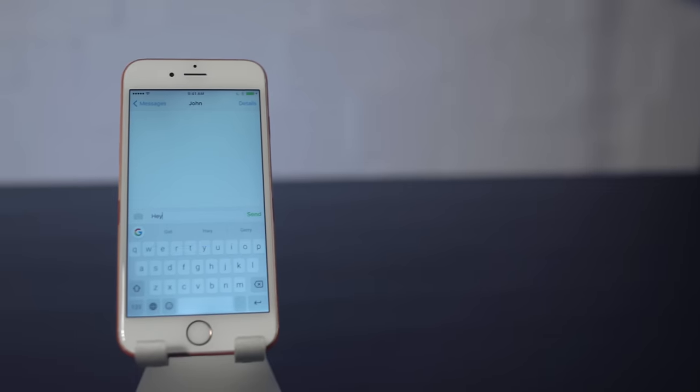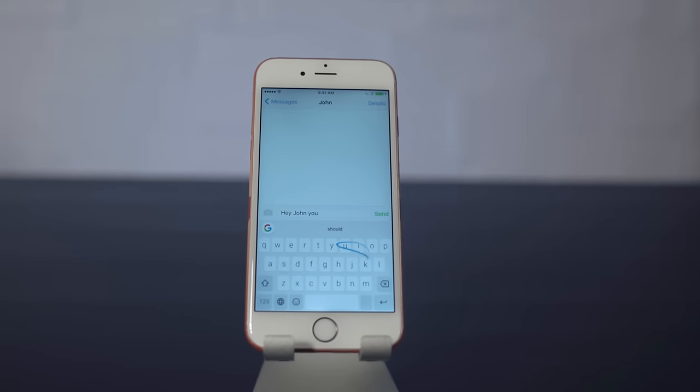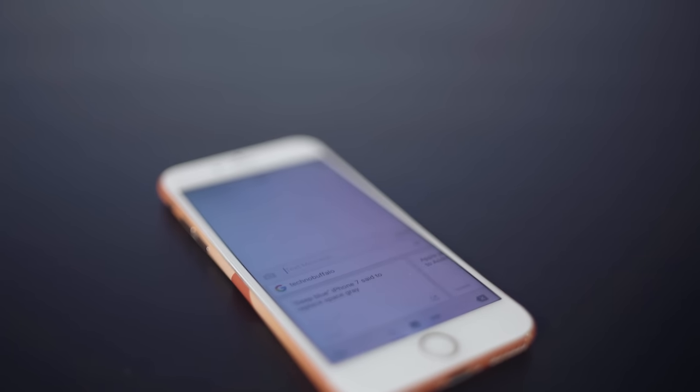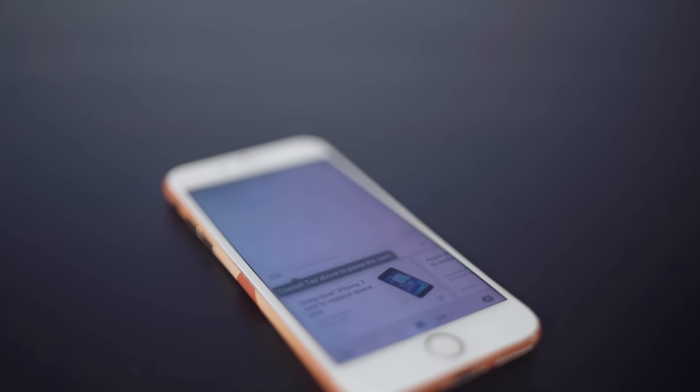The first one is one that I saw more than anything in the comments: Gboard. We filmed our previous video before Gboard existed. It is Google's take on an iOS keyboard, and it is absolutely awesome. You've got things like gesture typing, you've got Google search built right into the keyboard, you've got emoji search, and a ton of other awesome keyboard options. It's free. If you haven't tried it yet, download it immediately.